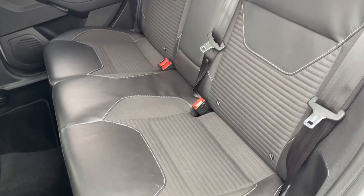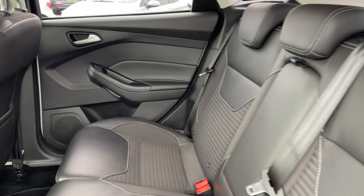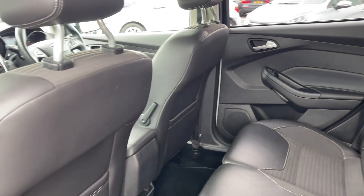Into the rear seats themselves you can see their finish and the part leather upholstery, and you will find ISOFIX points on the outer two seats if you do need them.